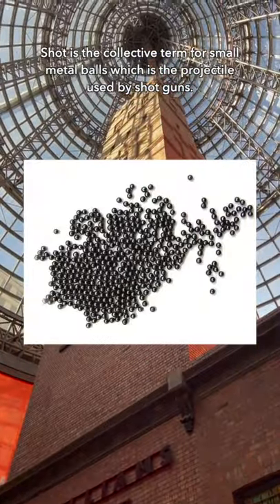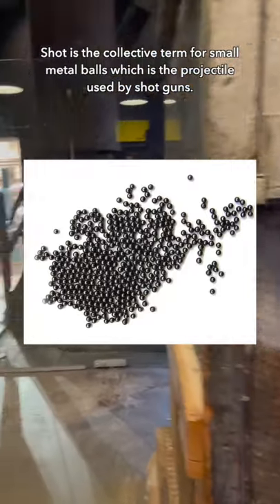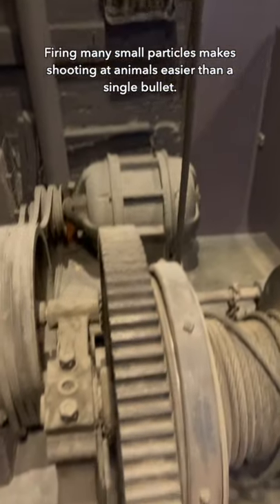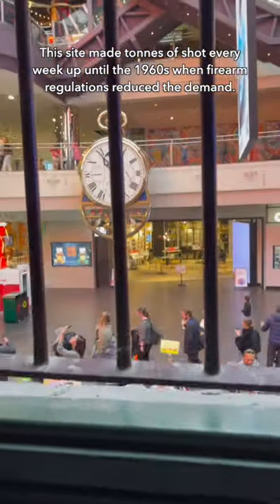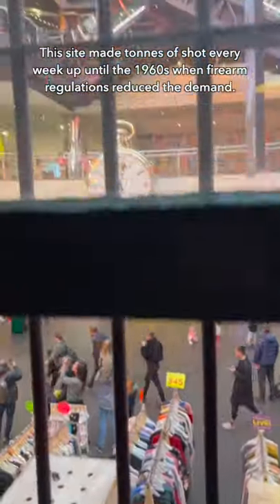Shot is the collective term for small metal balls, which is the projectile used in shotguns. Firing many small particles makes shooting at animals easier than a single bullet. This site made tons of shot every week up until the 1960s, when firearm regulations reduced the demand.